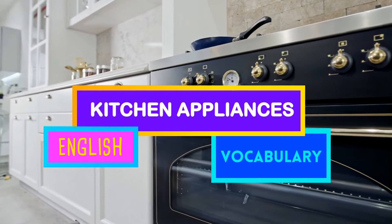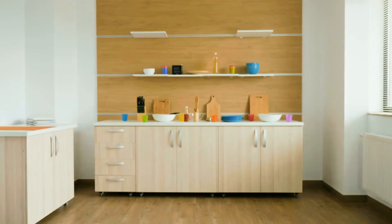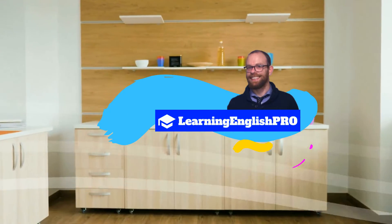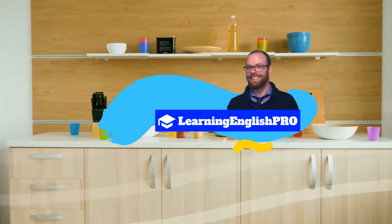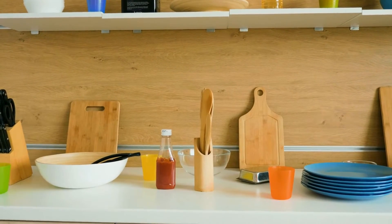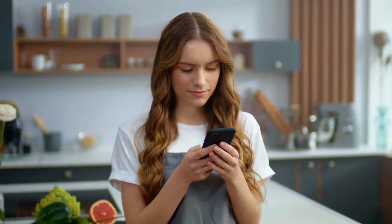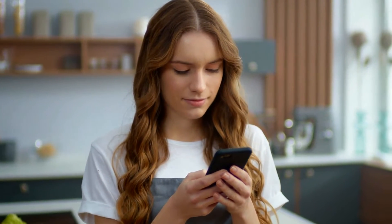Hello, you are very welcome to this English vocabulary lesson on kitchen appliances. This is Learning English Pro, and my name is Jer. I'll be narrating your lesson today, where you will learn lots of new words for different things you can find in your kitchen. Now it's time to sit back, relax, and repeat after me.